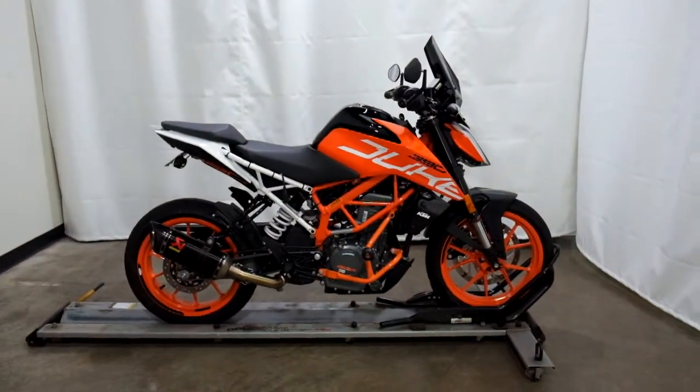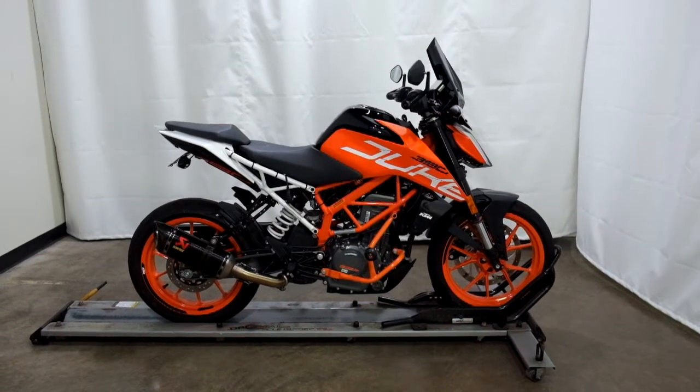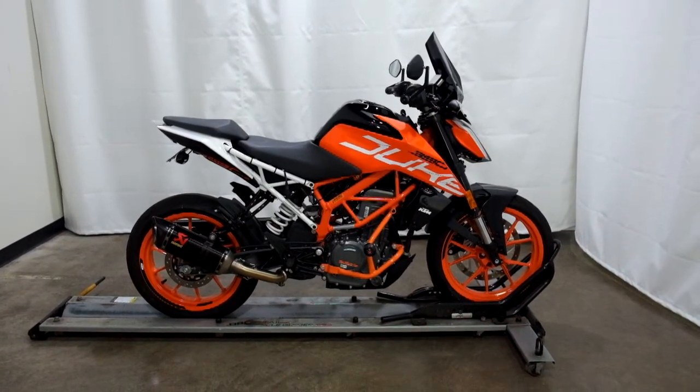This 2019 KTM Duke 390 will be sold as is. Thank you for shopping the SSB Outlet.